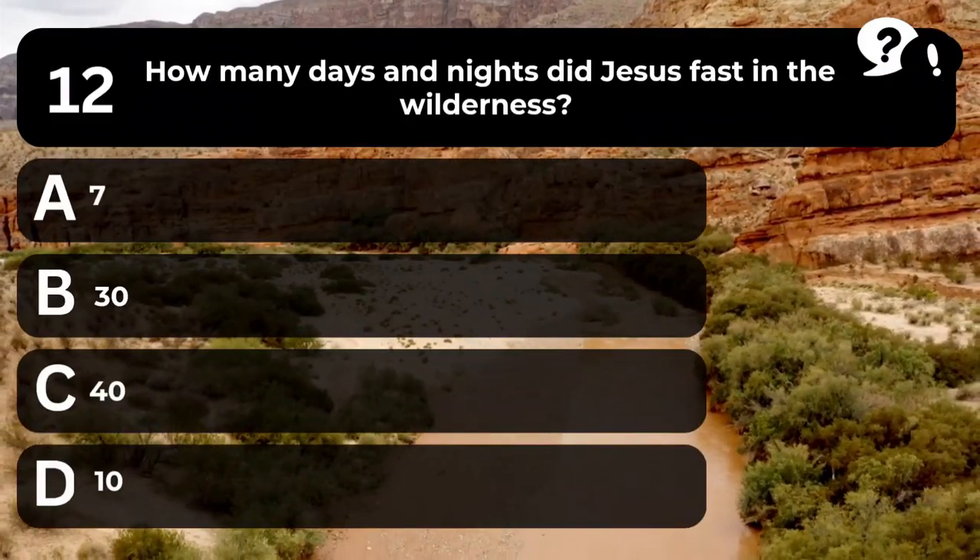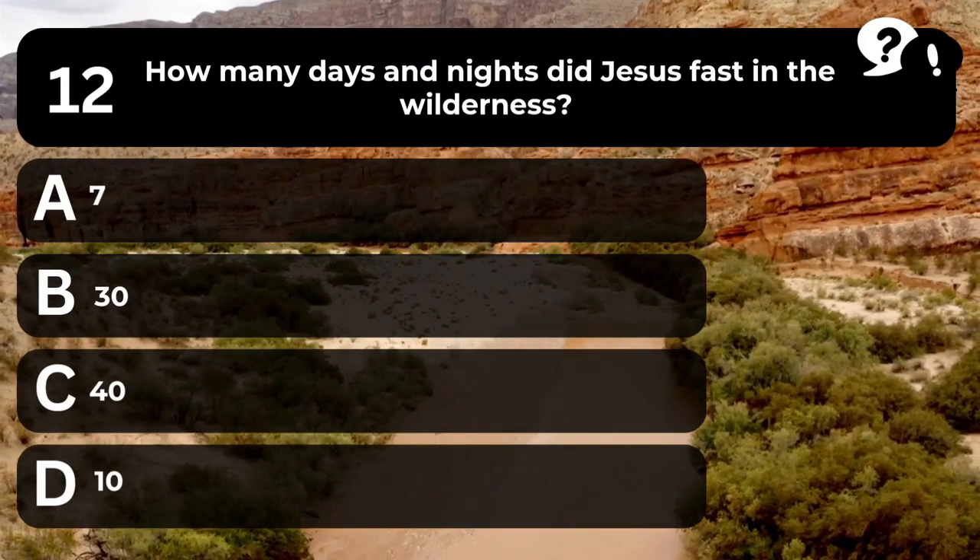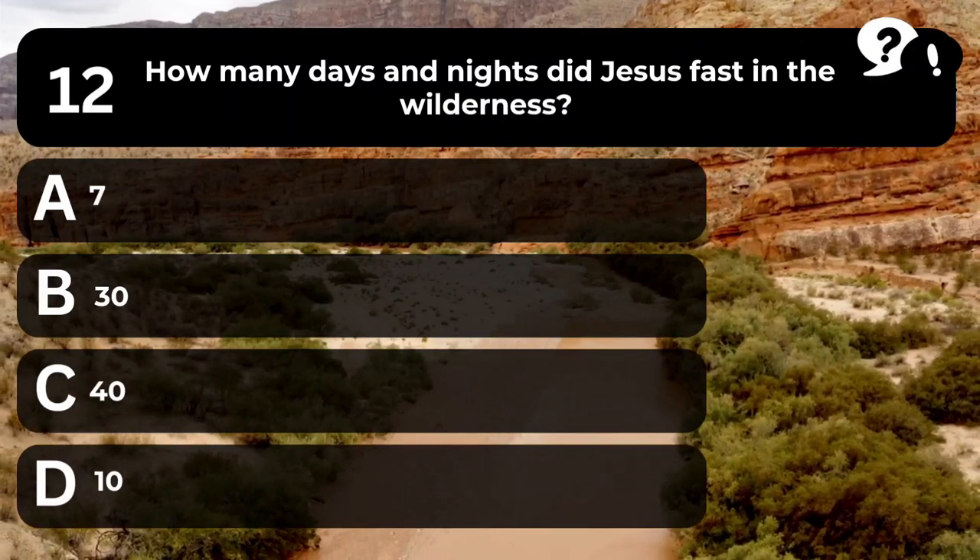Question 12. How many days and nights did Jesus fast in the wilderness? A. 7. B. 30. C. 40. D. 10.